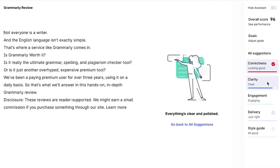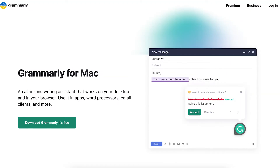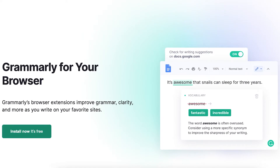Grammarly also checks for grammar, punctuation, clarity, vocabulary, and more. And the best part, you can use it across all of your favorite devices — on the web, the mobile app, or even as a Chrome extension in Google Docs.